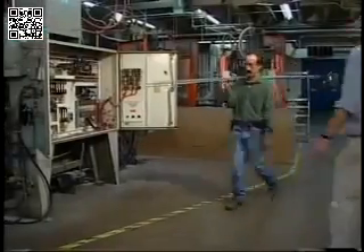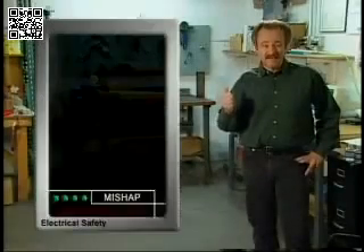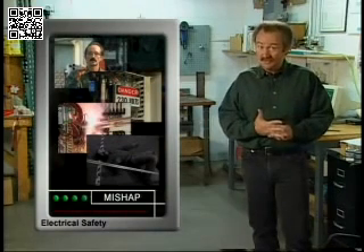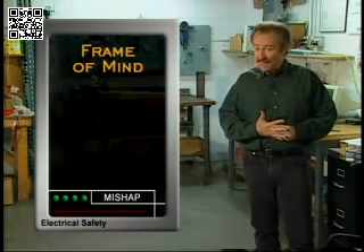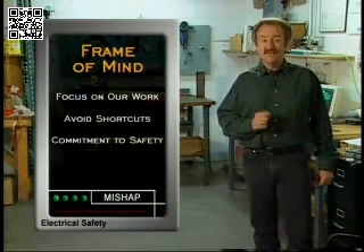Distractions are another hazard that can kill. Not only was the man with the conduit distracted, the control panel had also been left open and unattended. Staying focused on your work, your surroundings, and your safety is your best protection. The wrong frame of mind can cause hazardous behavior such as taking shortcuts and being inattentive. We should keep our attention focused on our work, avoid shortcuts, and make a commitment to work safely.